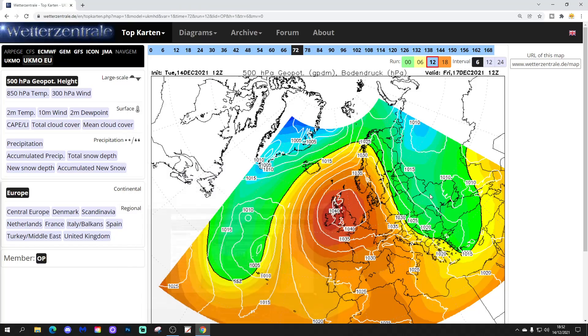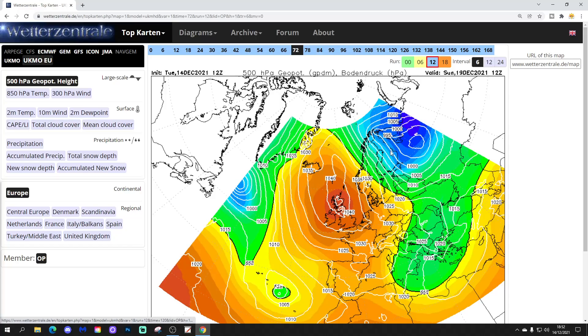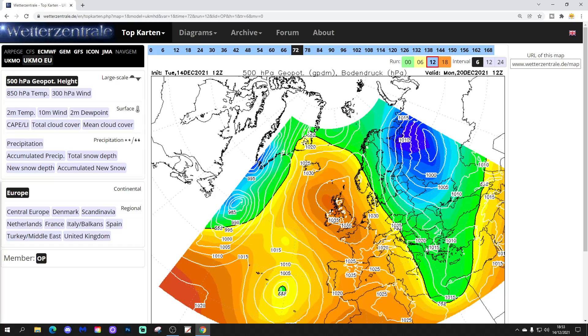We're going to start off having a look at the UK Met Euro 12Z, starting on Friday 17th December. There's a big area of high pressure sitting right over the top of the country at 1,040 millibars. Going through, that area of high pressure is still there, dominating the weather again, bringing us dry and fine weather every weekend, but there will be an increased risk of frost and fog. That's Sunday again, high pressure well and truly in the ascendancy through into Monday — no change.